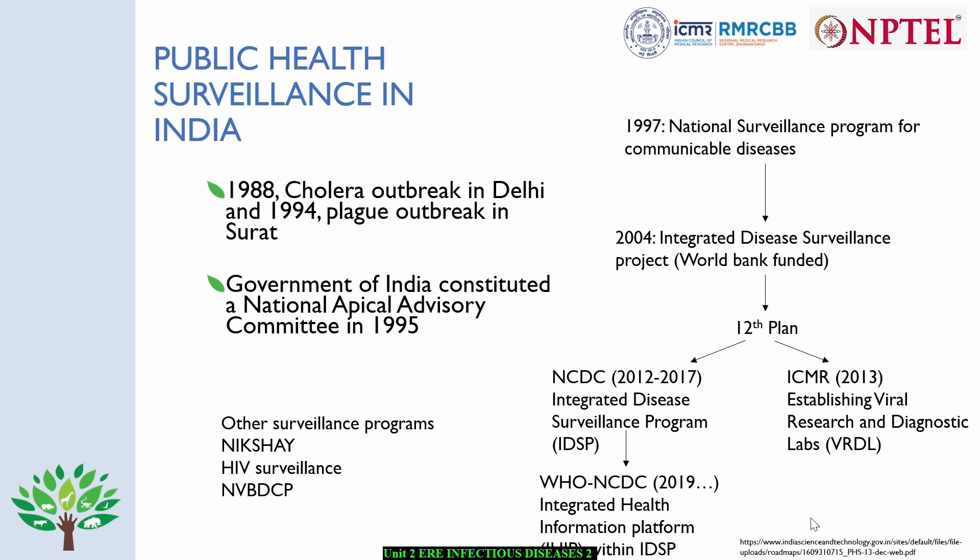This was funded for 10 years by the World Bank. Under the 12th plan in 2012, the National Center for Disease Control was given the funds to initiate the Integrated Disease Surveillance Program, which is called IDSP. Simultaneously, ICMR also received the funds to initiate the establishment of Viral Research and Diagnostic Laboratories, which are called VRDLs. Around 106 VRDLs are established across the country.